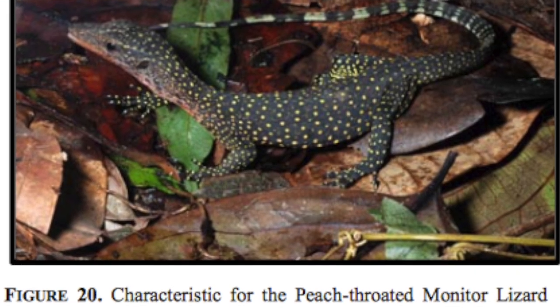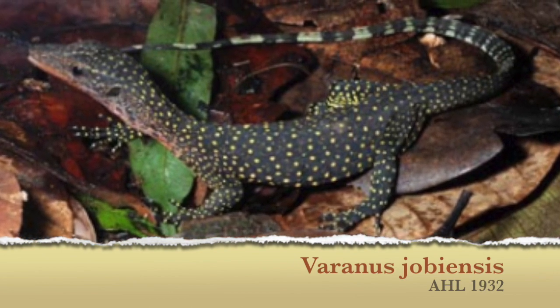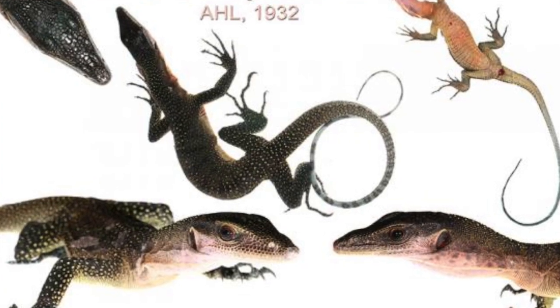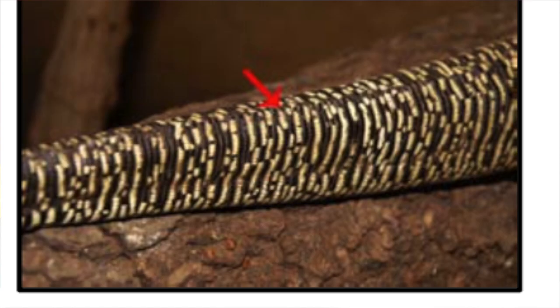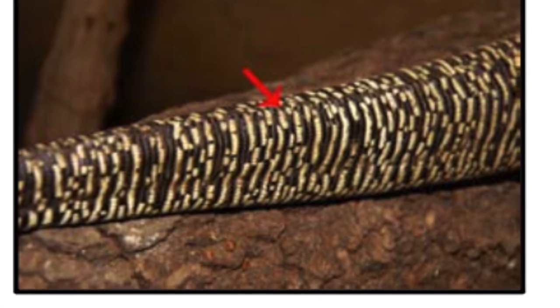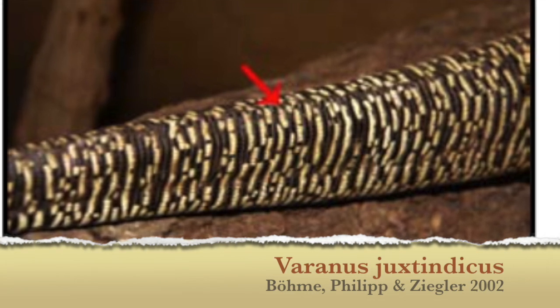There is also the peach-throated mangrove monitor. Sometimes they can have a bluish tail and they have very, very delicate features. There's also the Just Indicus, or the Renault mangrove monitor, which is a large mangrove monitor with a square tail.